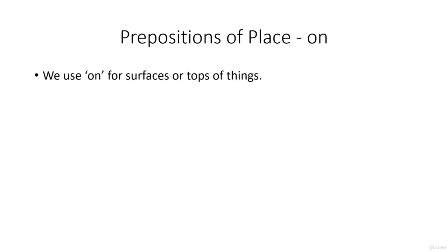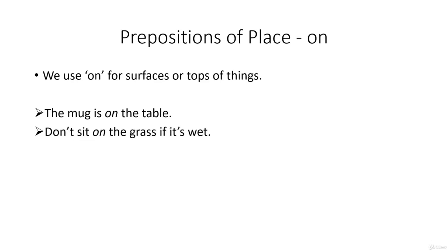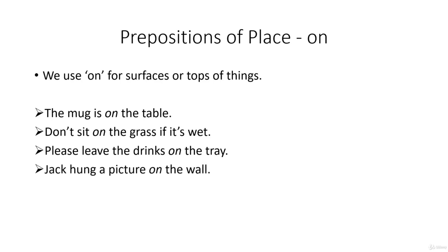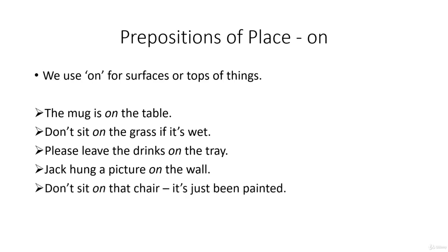We use on for surfaces or if something is on top of something else. The mug is on the table. Don't sit on the grass if it's wet. Please leave the drinks on the tray. Jack hung a picture on the wall. Don't sit on that chair, it's just been painted.